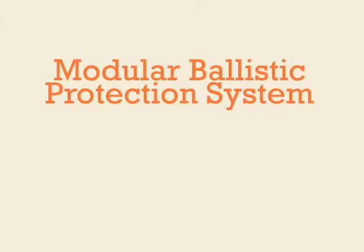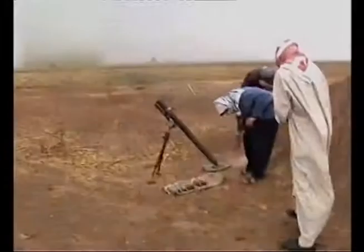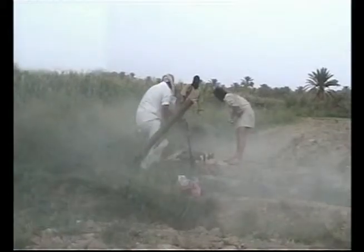The Modular Ballistic Protection System, or MBPS, is a panel and attachment system providing ballistic protection against small arms and small fragmentation munitions while withstanding associated blast overpressure.